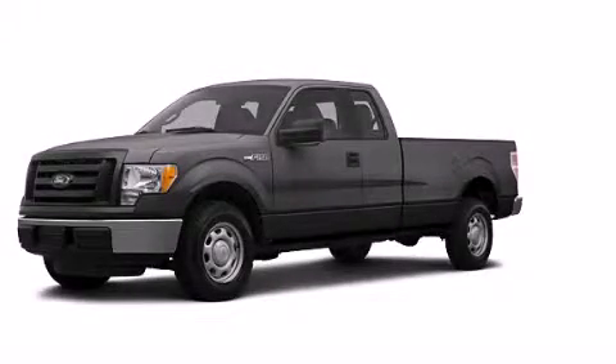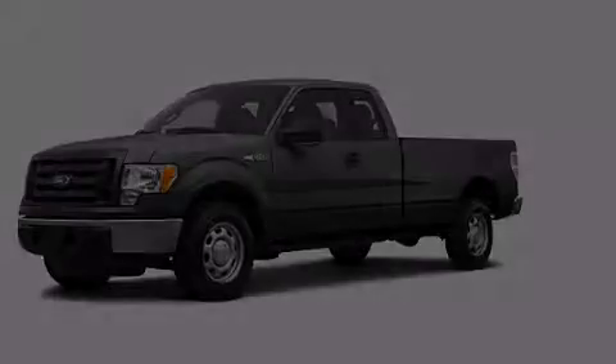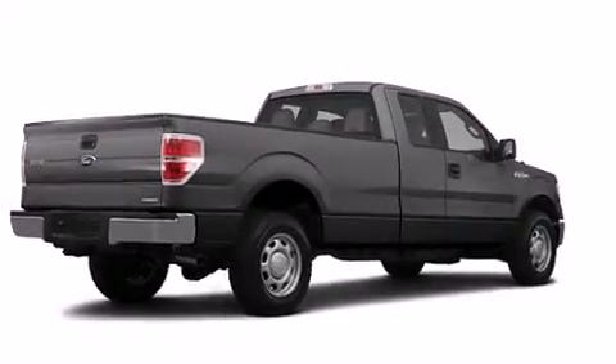This is a certified pre-owned 2012 Ford F-150 — strong, durable, and dependable.